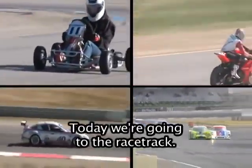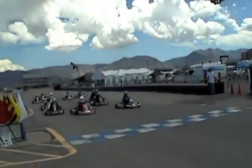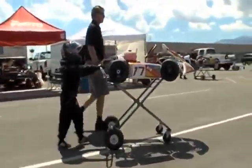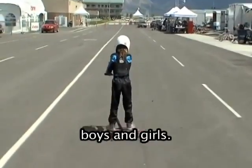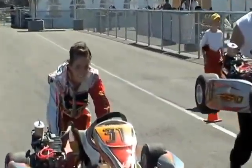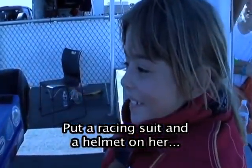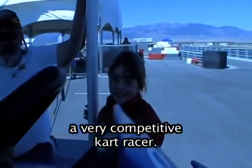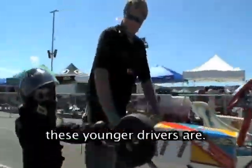Welcome to Come With Me. Today we're going to the racetrack. Go-kart racing is great fun for the entire family. Let's have a look at some kids who race go-karts — boys and girls. This little girl looks as innocent as can be. Put a racing suit and a helmet on her and put her behind the wheel of a high-performance go-kart and she turns into a very competitive kart racer. Some of these little drivers are really amazing. You might be surprised at how good some of these younger drivers are.